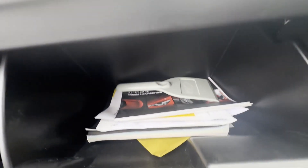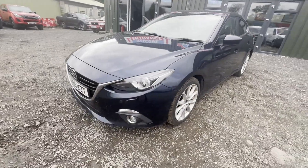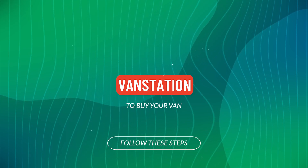Features include electric windows, parking sensors, air con, cruise control, sat nav. EU status Euro 6, HPI clear. Click the link in the description for pictures and more info, or alternatively call.